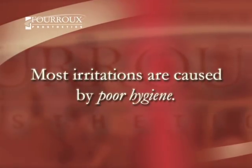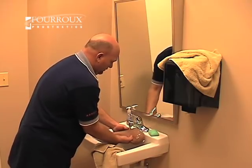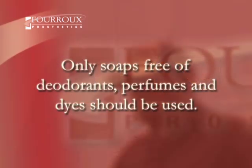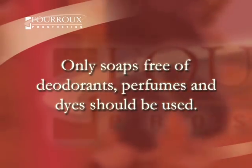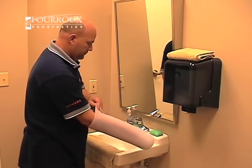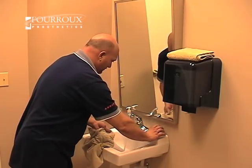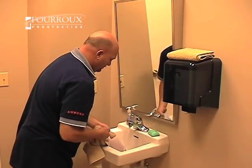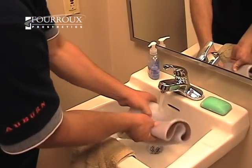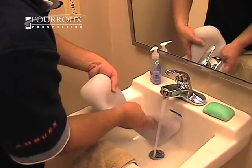Most skin irritations are the result of poor hygiene. It is important to keep the parts of the socket environment clean and free of bacteria. A patient should wash his or her liner every night with soap and water. To reduce the risk of irritation, soaps without deodorant, perfumes, or dyes should be used. For a proper cleaning, the patient must remember to invert the liner and thoroughly wash both sides.